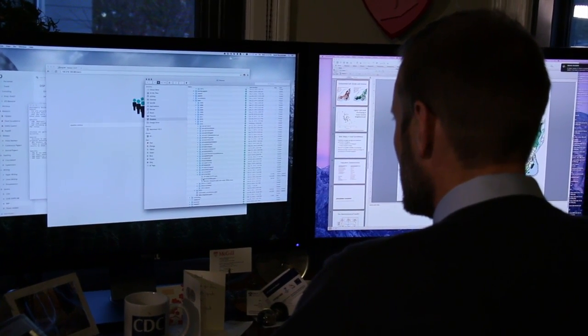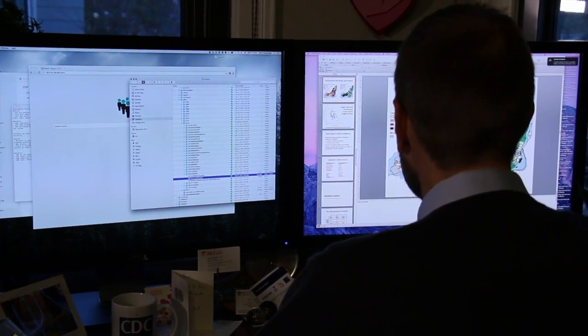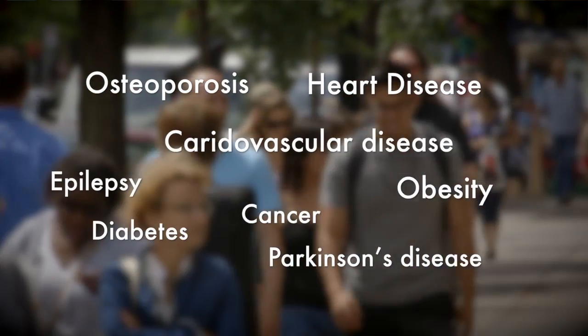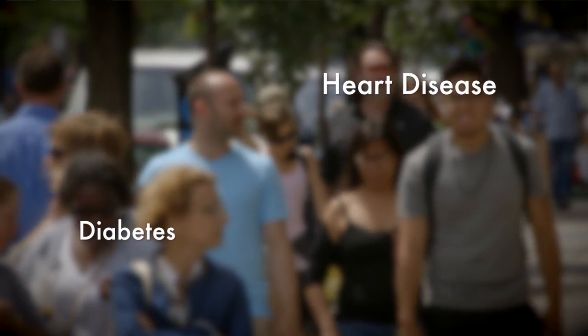The motivation for this research is looking at the most important causes of death and disability in countries like Canada. Chronic diseases are by far and away the most important — responsible for almost 90% of all death and disability. That includes things like diabetes and heart disease. To address that problem, we can think about treatment, but even better is to think about how we prevent those conditions so people don't ever get diabetes or heart disease in the first place.